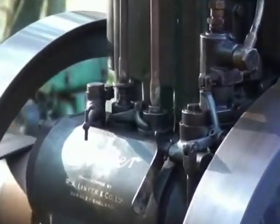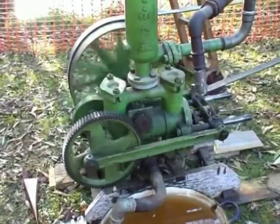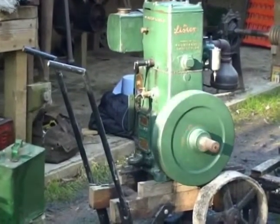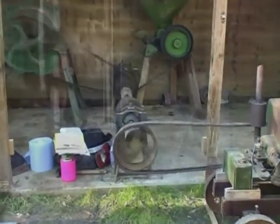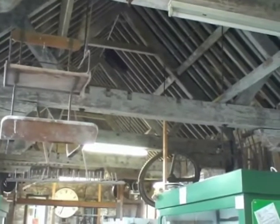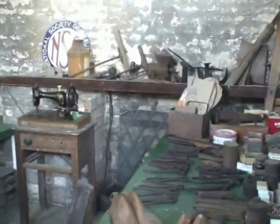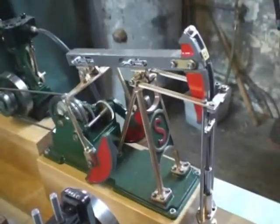Members and associates display other engines on open days. The engineering model makers' skills are also on display.